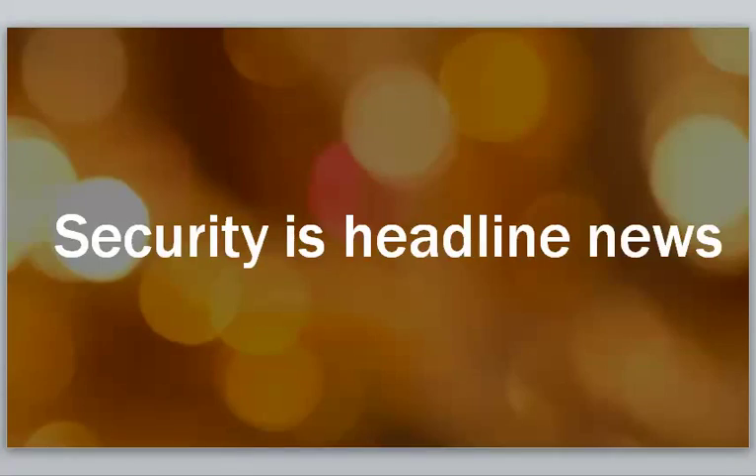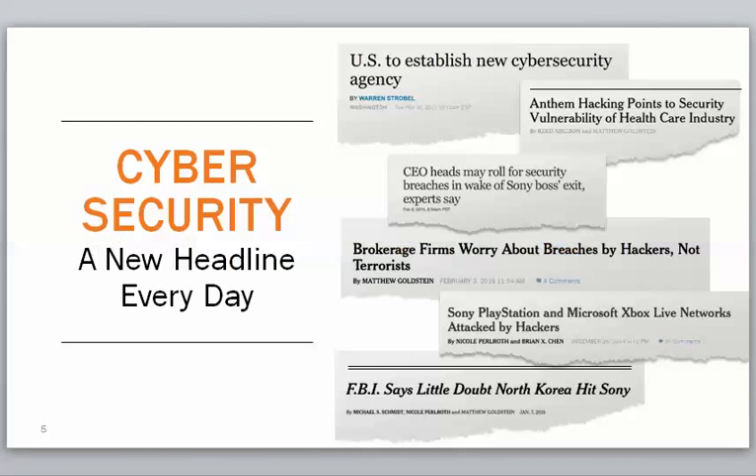Security is in headline news all the time. This is a presentation I saw with our partner OpenDNS earlier in the summer, and this is something we think is really important — a product we think is very important to include in our baseline security package. And this is the reason behind it.